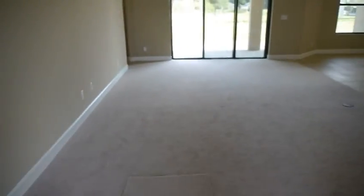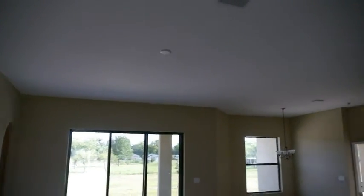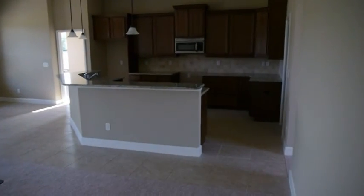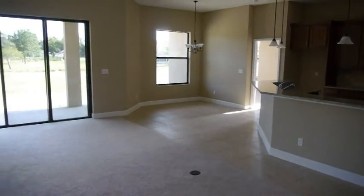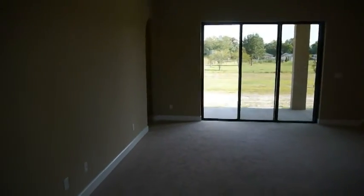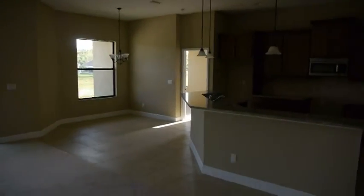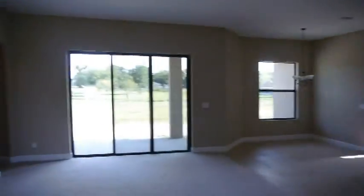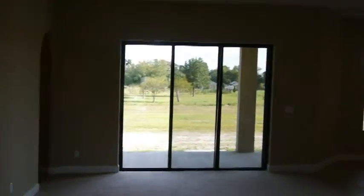We leave the foyer, den, and dining and come into the great room area — high volume ceilings. To the right of the entrance would be the kitchen. We've got the breakfast nook, which we'll take a closer look at. To the left, there's a door in the back. This is a split plan — on this side we'll have the master suite, and on the other side we have the other two bedrooms. Let's take a look at the kitchen.